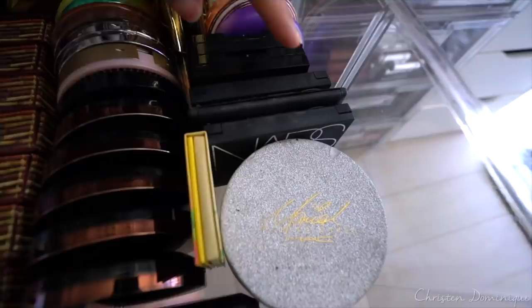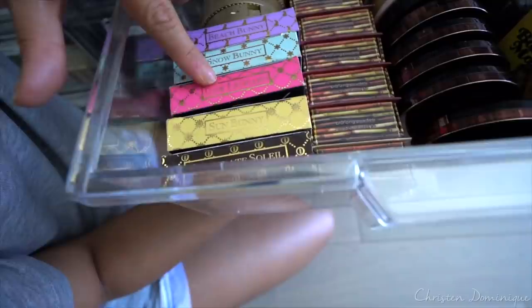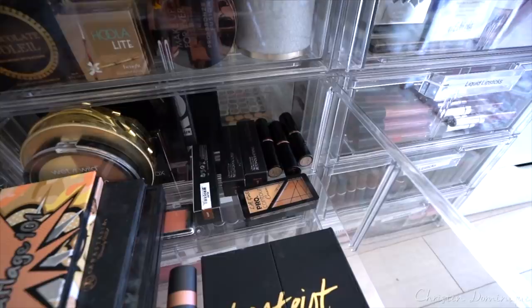All my bronzers — some NARS, these are the Hoola bronzers, the liquid one, and a really good drugstore bronzer from Physicians Formula. These are the Benefit Hoola bronzers, and the front one is the new Hoola Light. Over here we have some Too Faced and Tarte. My contours — contour palettes: the Frankie Rose palette, the Kat Von D Shade and Light, the TARDIS Pro Glow. These guys right here are foundation sticks but in darker shades so I can use them as contour sticks.